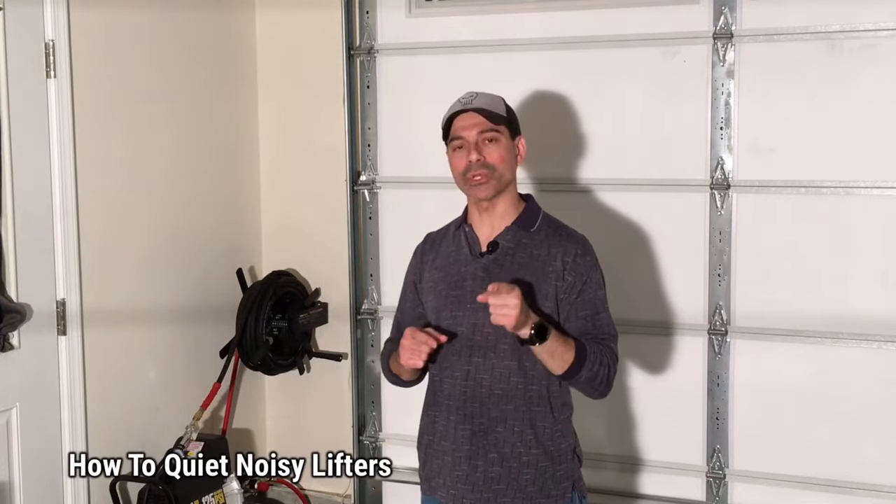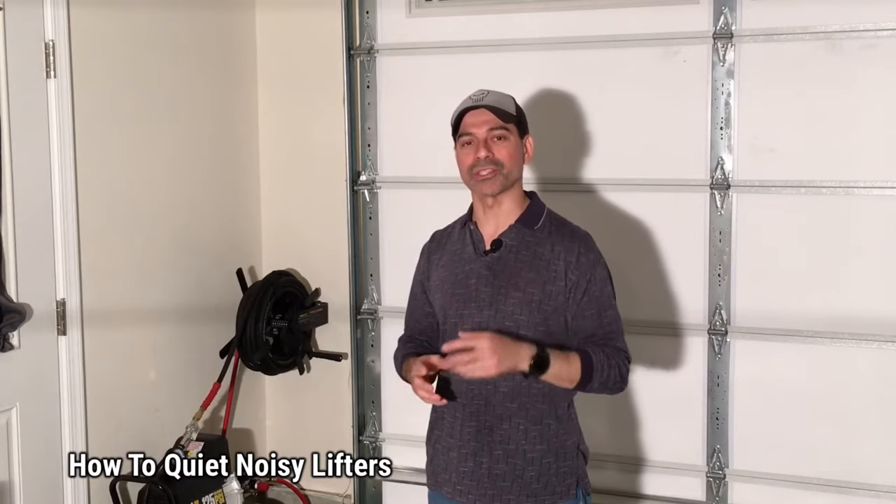Welcome to Andy's Garage. I'm Andy Phillips. Today I'm going to show you how to quiet noisy valve lifters. So let's go ahead and get started.